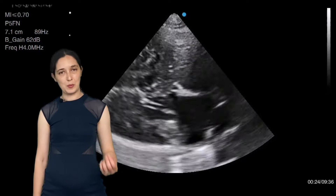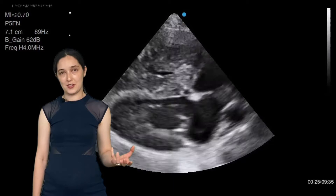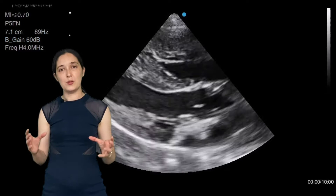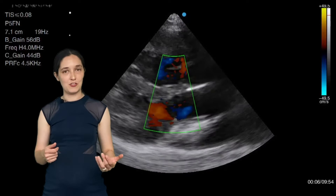It's really important in ECHO to stick to a protocol. It's fine to elaborate your study and get additional views, but you mustn't get carried away and forget to get your core views. So whilst I can see that there's something going on on the right side of the heart which isn't what I was expecting, I'm twisting my wrist here, opening up the aorta, getting the aortic valve, and putting my colour Doppler over the aortic valve and the mitral valve just as I would any other study.